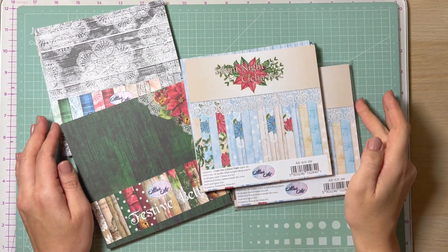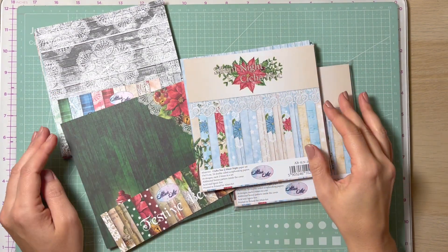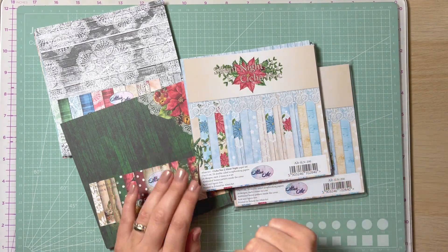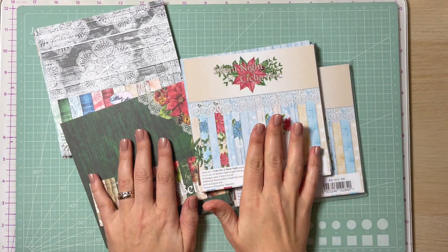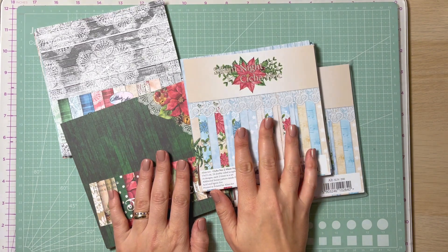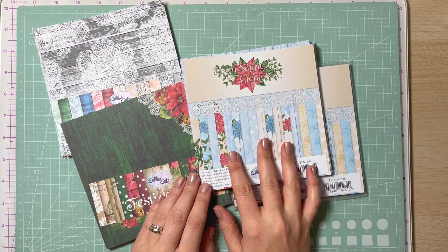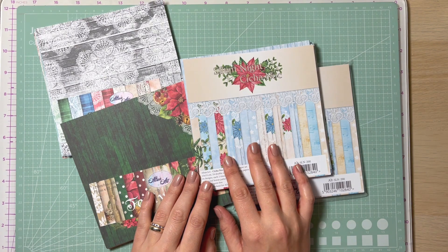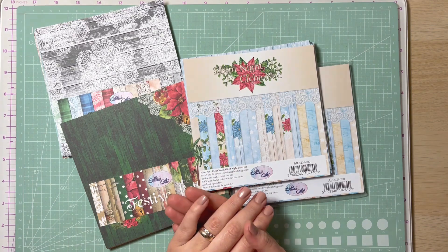Hello everyone, it's Monica and welcome back to my YouTube channel. Today I'm coming quickly to share two VRs for lovely ladies and show you some paper pads I received today as part of my design team pack from Skarbnica Pomysłów.